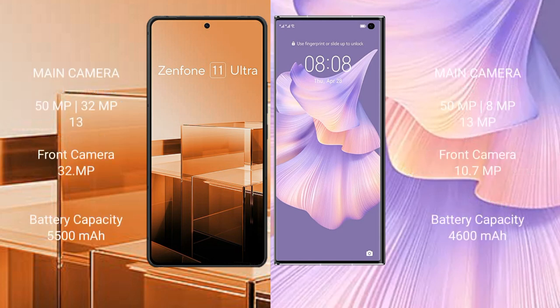The Asus Zenfone 11 Ultra features a triple rear camera setup with 50MP, 32MP, and 13MP lenses, and a 32MP front camera. The Huawei Mate XS2 features a triple camera setup with 50MP, 8MP, and 13MP lenses, and a 10.7MP front camera. The Asus Zenfone 11 Ultra has a 5500mAh battery with 65W fast charging support.